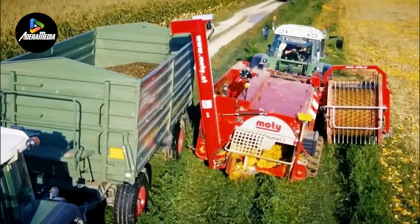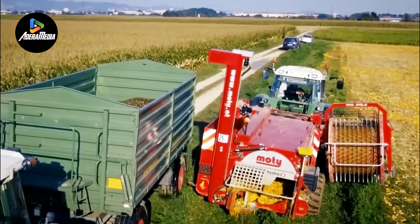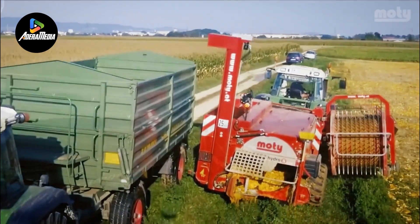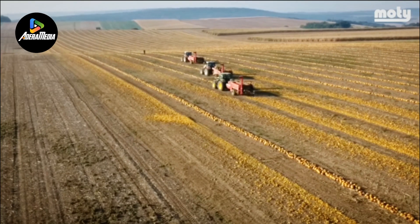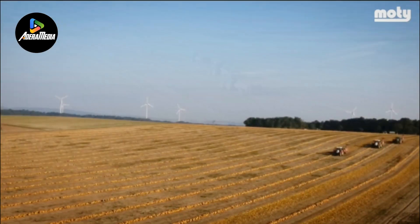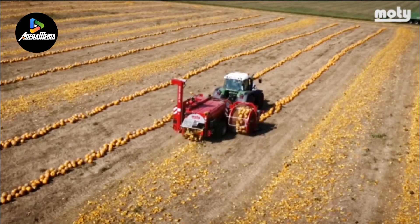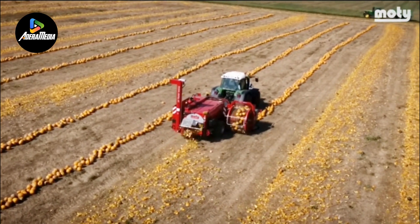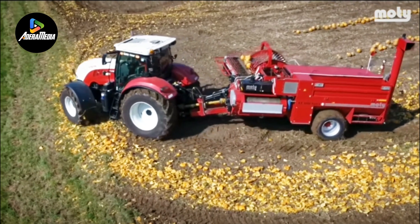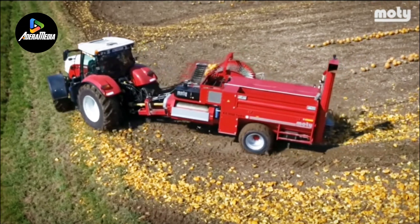To ensure efficiency and gentle cleaning of pumpkin seeds, the harvester features a three-fold suction device. The design incorporates thoughtful elements such as an independent oil supply for hydraulic compartments, reducing the maintenance and cleaning workloads significantly. This refined approach underscores the machine's commitment to operational efficiency, durability, and user-friendly maintenance, making the Modi KE3000 a reliable choice for pumpkin seed harvesting with a focus on both performance and practicality.